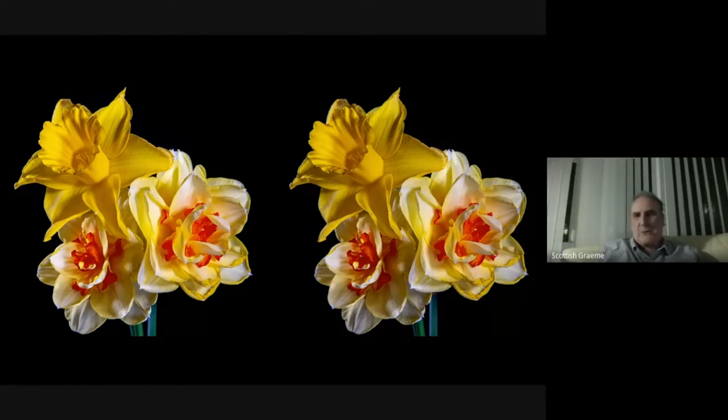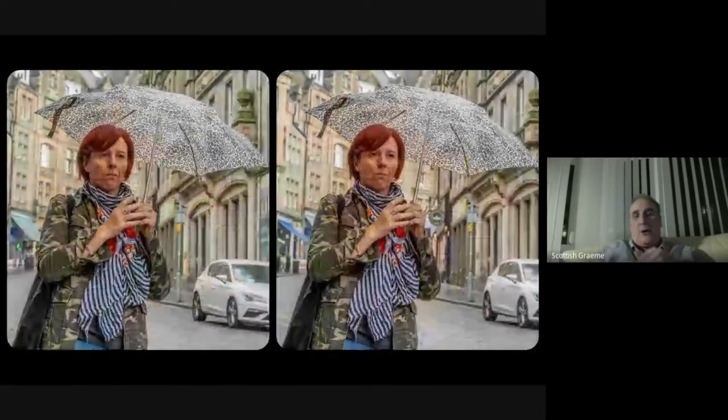The first stereo I saw was at Christmas last year, where a Texan who married a Scottish woman was showing me some stereos after I'd been showing some of my Milky Way shots from Scottish islands. I was hooked after that, and I just went on and tried a few different things.